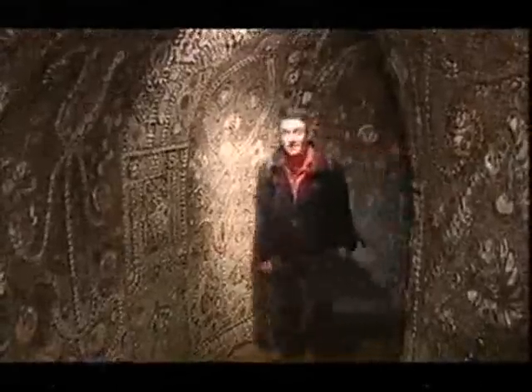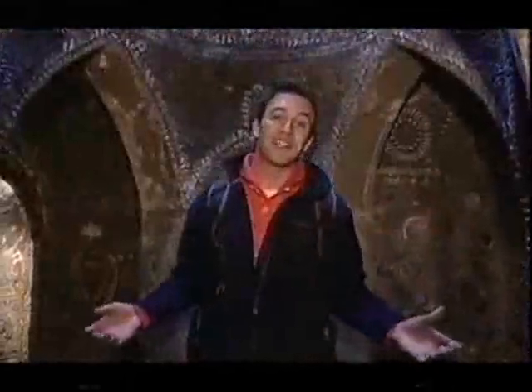My journey through Kent has been something of a learning curve. And remarkably, my journey ends here, underneath Margate, in a mysterious shell-filled grotto.